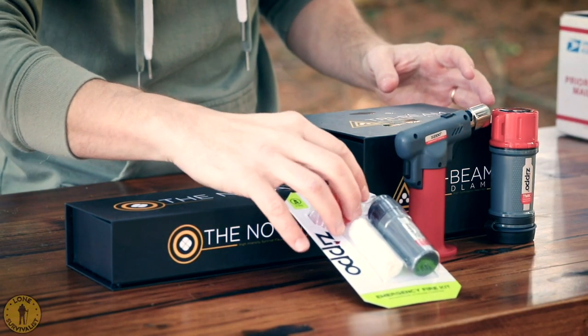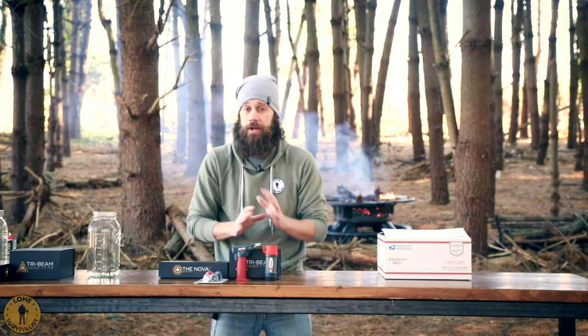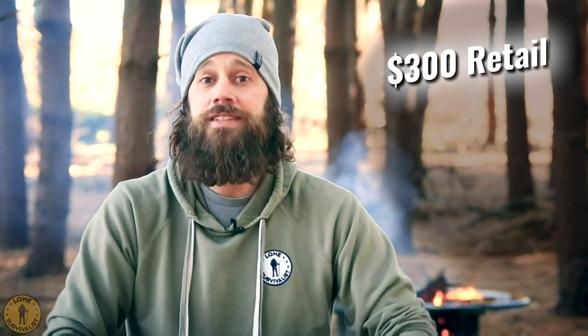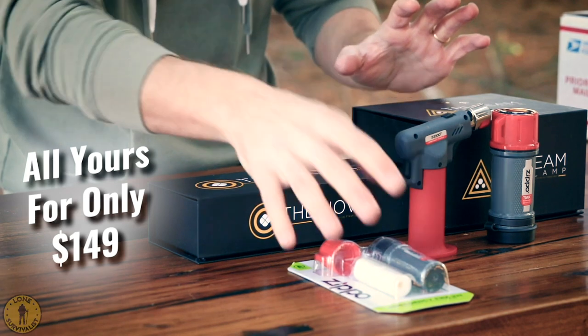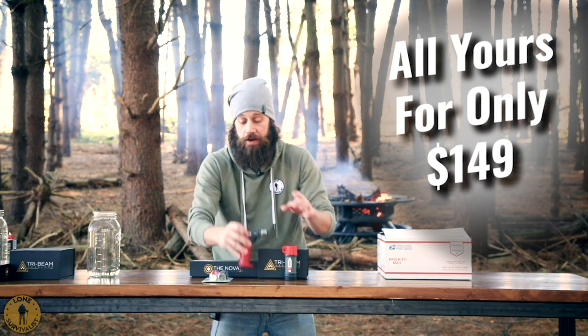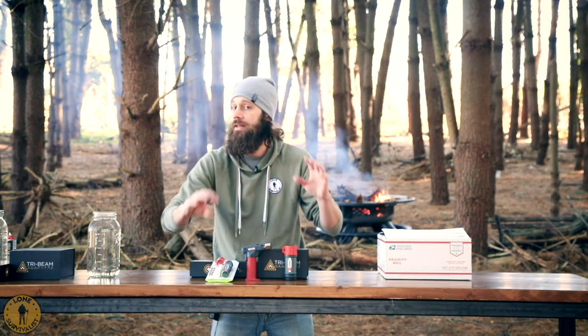So you're going to get all these things inside your fire and light kit, just like my father's getting shipped to his house. I think they're going to prepare you for almost any survival situation. This is about $289 — almost $300 worth of gear. I wanted to give you a great discount of $199, then I thought about it and said I want to do a little more for you — $179. And you know what? I'm just going to give you the Nova for $149, and everything else is going to be free in your crate. So you're going to get this whole crate just for the retail price of the Nova — $149. You're going to get the Nova, the Tri-Beam headlamp, the Zippo Typhoon Match Kit, the FireFast Torch, and the Emergency Fire Kit, because not only do we want to light fires, we want to keep them going.